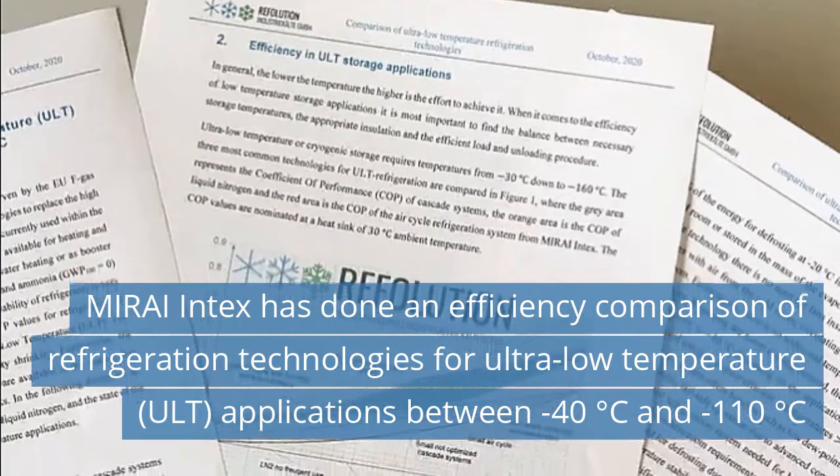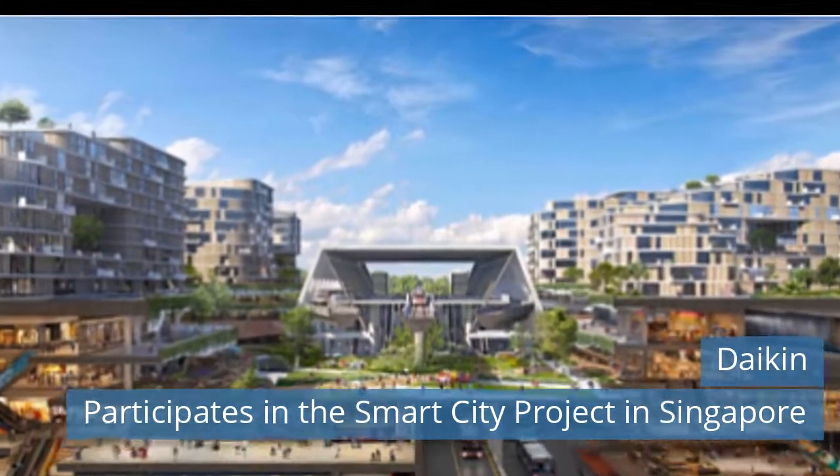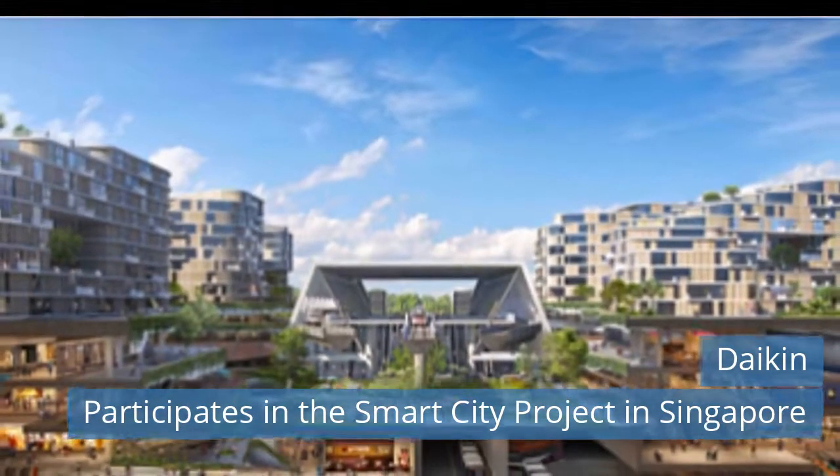Read more news on our website today. Fourth news today: Daikin Participates in the Smart City Project in Singapore.